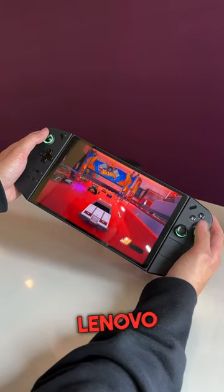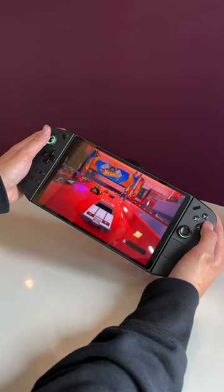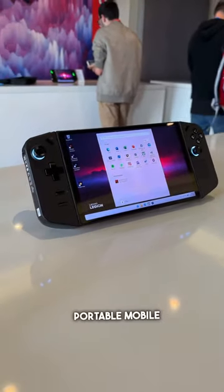Honestly, I love it when companies compete. Lenovo said, hold my beer. This is the Legion Go — your brand new Windows portable mobile device.